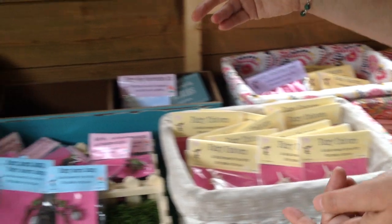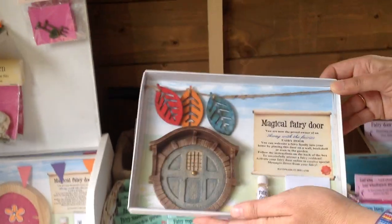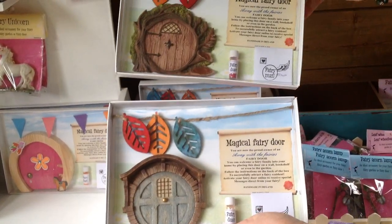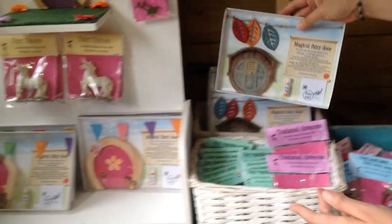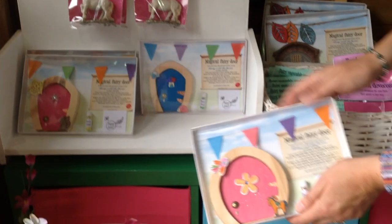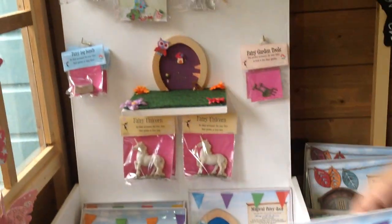Over here we have a range of fairy doors. We've got some that are suitable for outside, and then some wooden ones which can go indoors or outdoors in lots of different colours, with accessories to go with those.